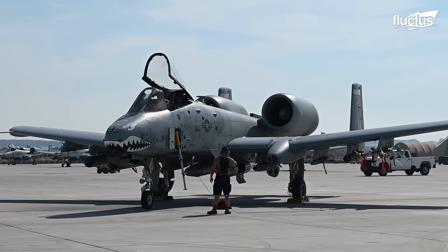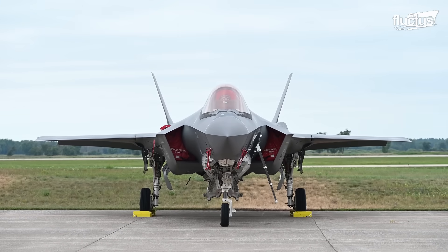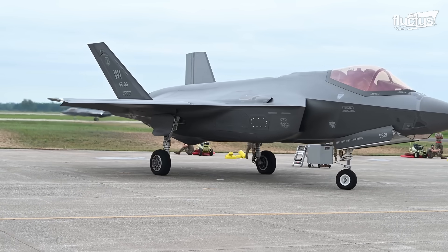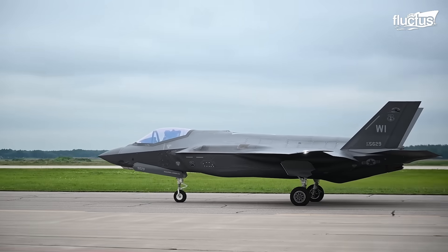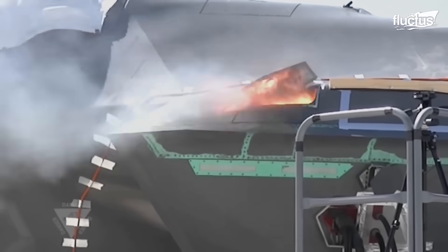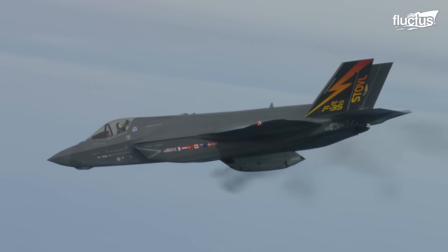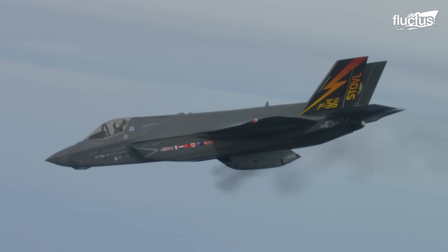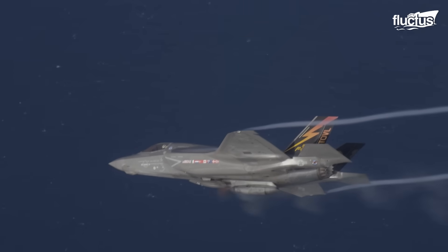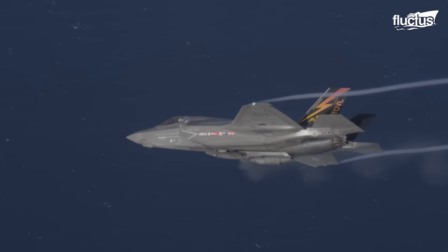While the A-10 Thunderbolt II is a notable example of an aircraft utilizing Gatling-style weaponry, modern aircraft like the F-35 Lightning II also incorporate these systems, highlighting their ongoing relevance in air combat. The Gatling gun in these aircraft, including the F-35, is typically covered with a cap that only opens during firing. This design helps maintain the stealth profile of the aircraft by reducing its radar cross-section when the gun is not in use.